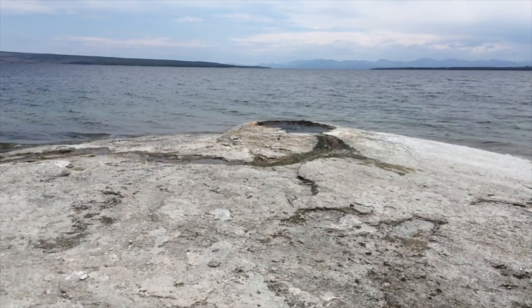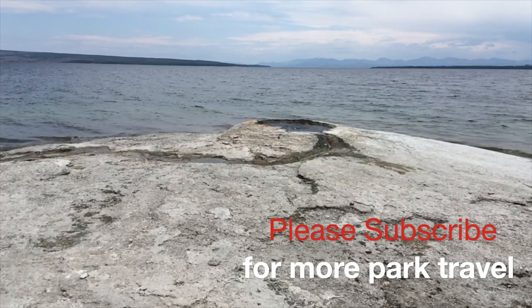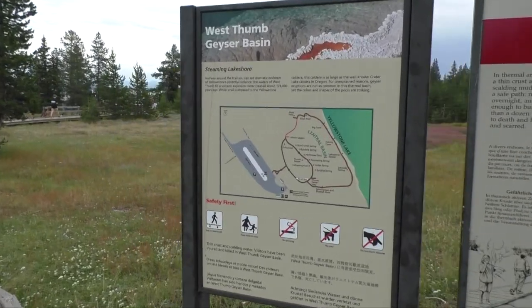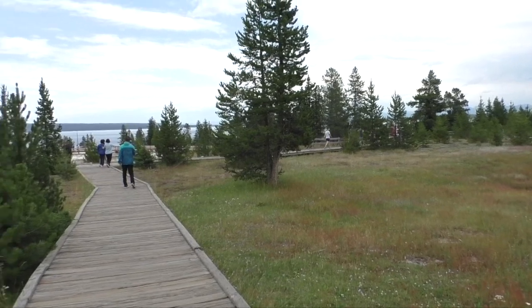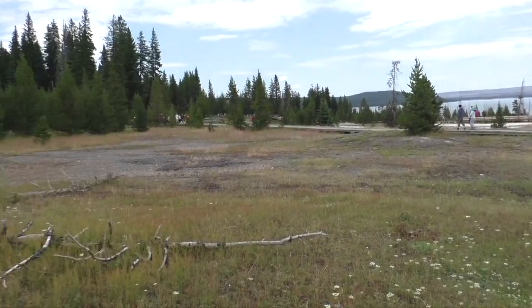As you enter the caldera in Yellowstone National Park from the south, one of the first places to check out geothermal features is West Thumb Geyser Basin. This trail is on boardwalks and is less than a mile long. Be sure to check the map when you arrive and to stay on the boardwalks, as the ground in this area is thin and you could break through.